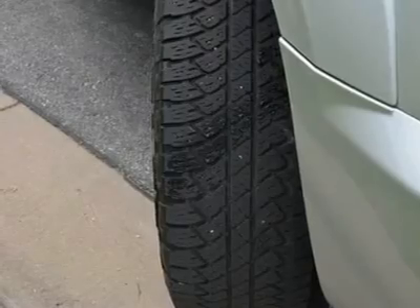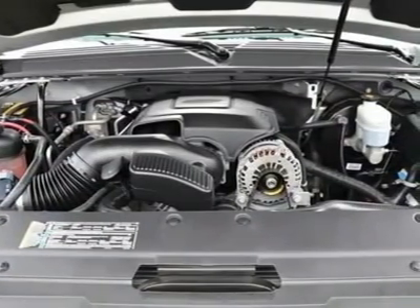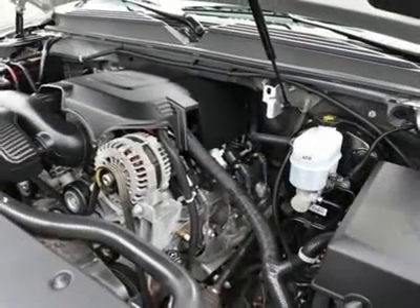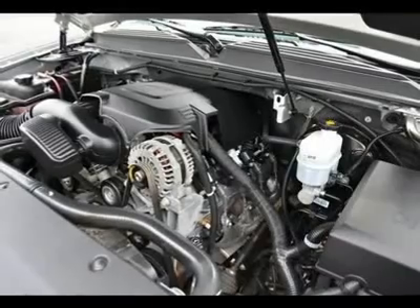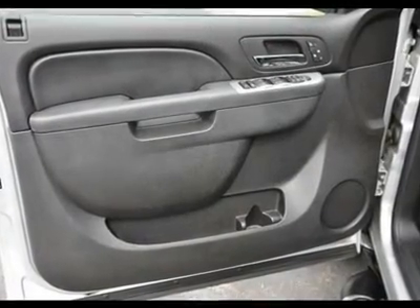Second Row Bucket Seats, GVW Rating 7,400 Pound, Federal Emissions, Rear Axle 3.42 Ratio, Heavy Duty Trailering Package, Engine Oil Cooler, HD Transmission Oil Cooler, Vortec 5.3L V8 SFI Flex Fuel, 6-Speed Automatic Transmission, Auto Track 2-Speed Transfer Case.